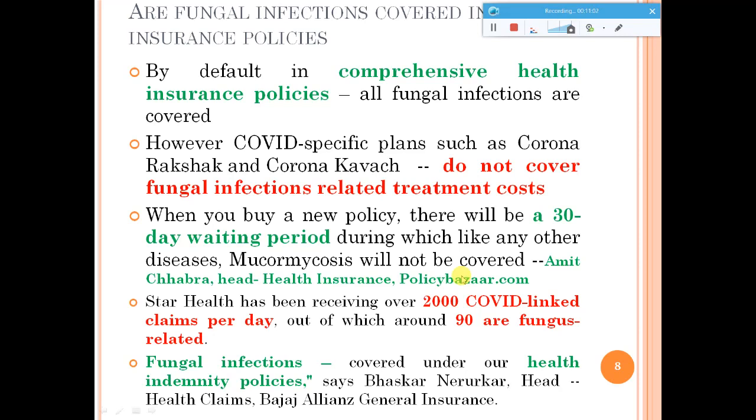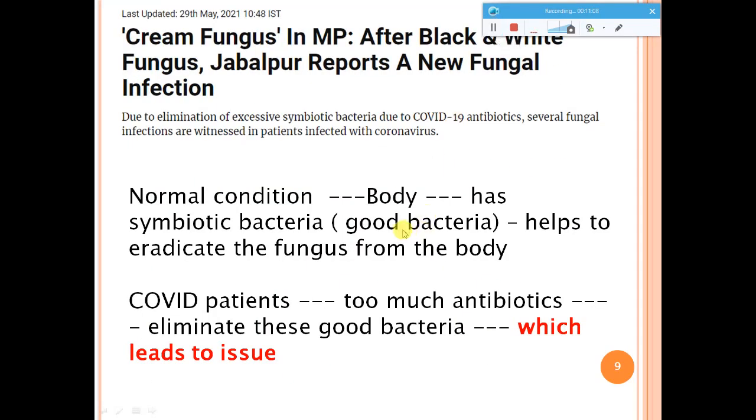Recently, another fungus called cream fungus is emerging. We don't know how many more fungal infections may come, but if you take care of your health with good hygienic practices during and after COVID, you can save yourself. Normally, our body has good bacteria that help eradicate growing fungi. But in COVID patients taking too many antibiotics, combined with a suppressed immune system, most of these good bacteria die, making fungi opportunistic pathogens that attack you.